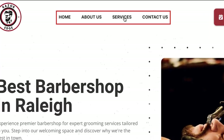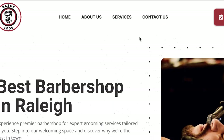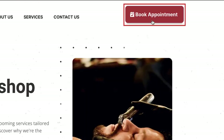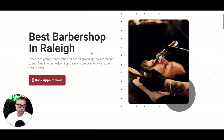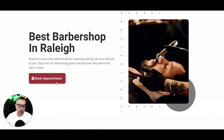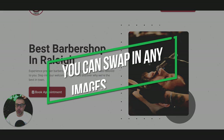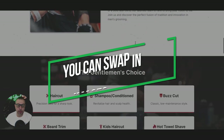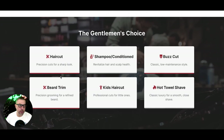Let me walk you through the pages. We have Home, About Us, Services — where you can list all your shop services — and Contact Us. It's a basic but beautiful, functional website. You have your logo, a call to action that opens the calendar to book, your main headline, sub-headline, another call to action, and images that you can swap out — pictures of your shop, cuts, anything like that.